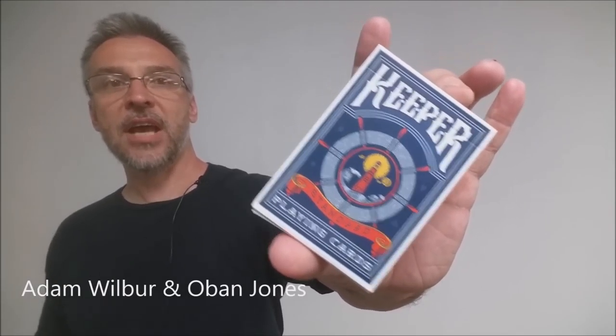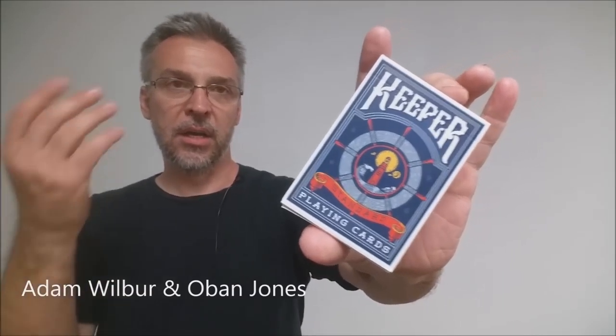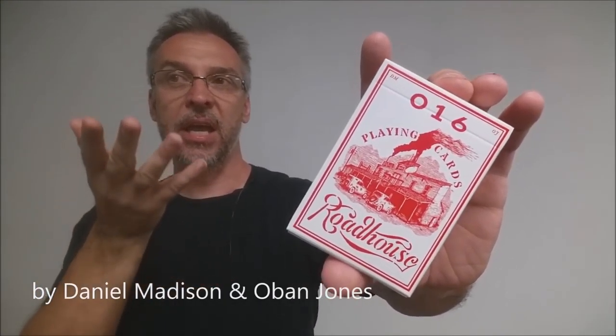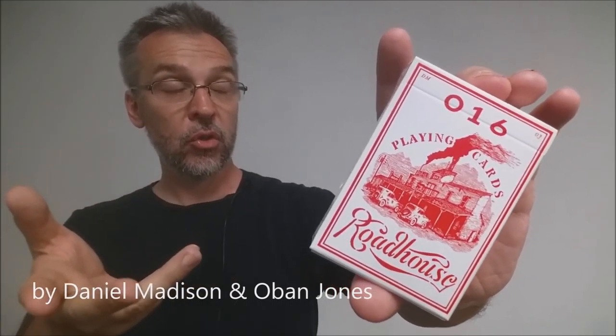All right, so you ready for some decks? Let's get to it. First up is the Keeper deck from Adam Wilber. It's kind of like an homage to the Bicycle deck and it's done with lighthouses. Next up is the Roadhouse deck. This was a tribute to the classic Steamboat deck. It's a casino back with a full bleed all the way to the back, and it's meant to remind you of those vintage old Steamboat cards.